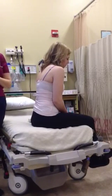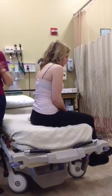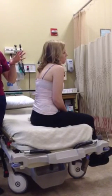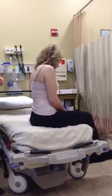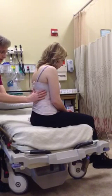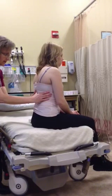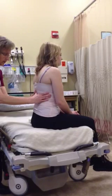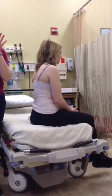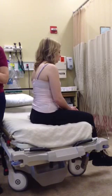I want to check for symmetry, or diaphragmatic excursion, when she takes a deep breath, to make sure that her diaphragm moves symmetrically. I'm going to put my hands on her back with my thumbs right towards the spinal column, right towards her vertebrae, and have her take a deep breath in and out. What I'm feeling and seeing is that my hands move equally, so she has symmetrical expansion.